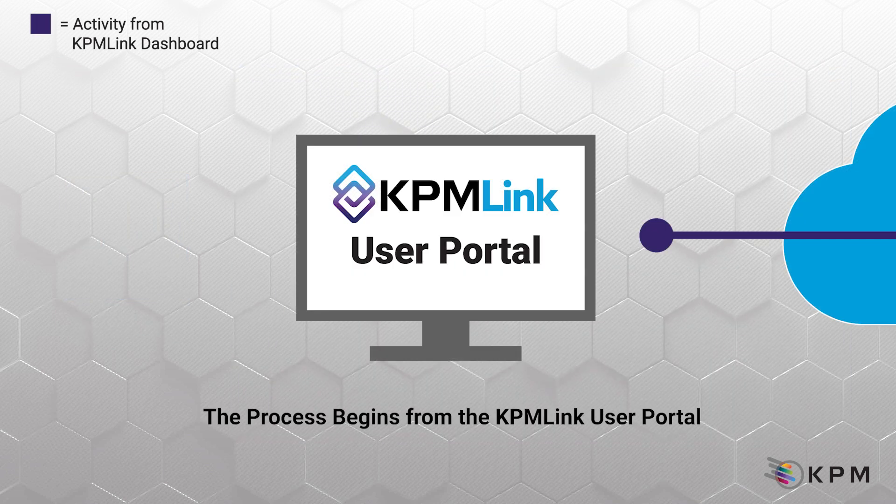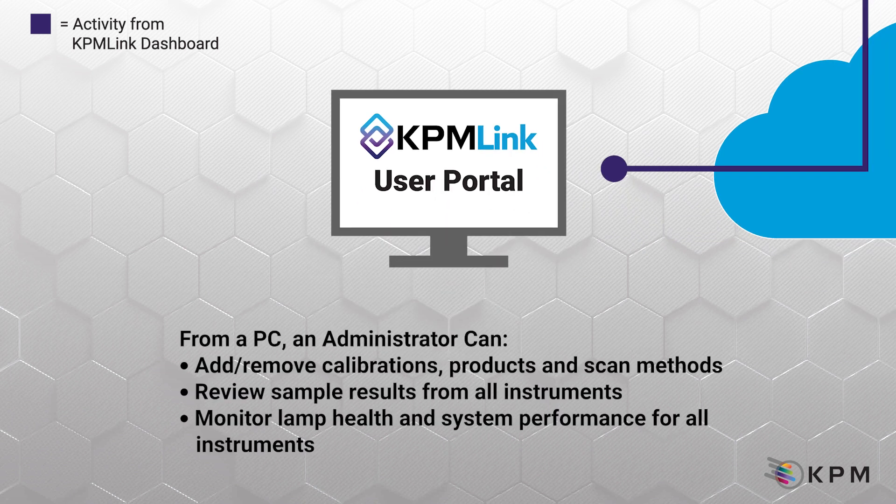The KPM-Link user portal is the hub for all activities and features. Accessible by PC, users can add or remove calibrations, products, and scan methods, review results and trends, and monitor lamp health and diagnostics for all analyzers. Users can choose to send updates to all analyzers on the network or select only specific analyzers to receive updates.